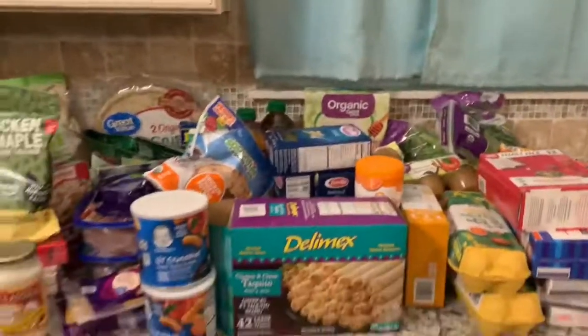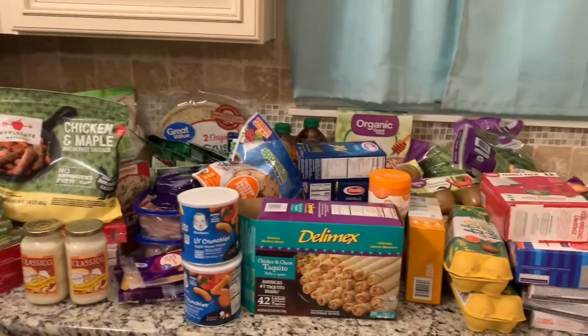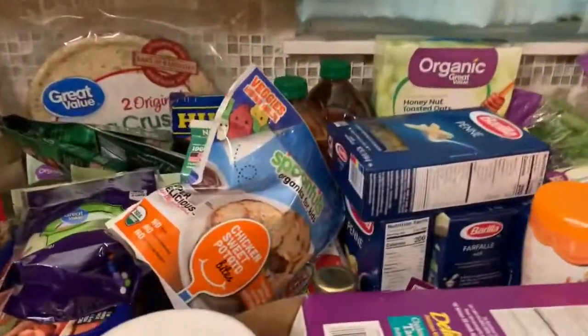Okay guys, that's everything — a big grocery haul. Thank you for watching, I hope you enjoyed this.